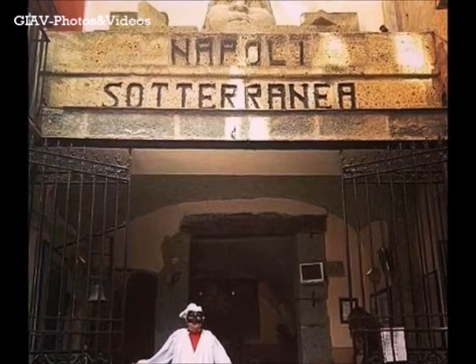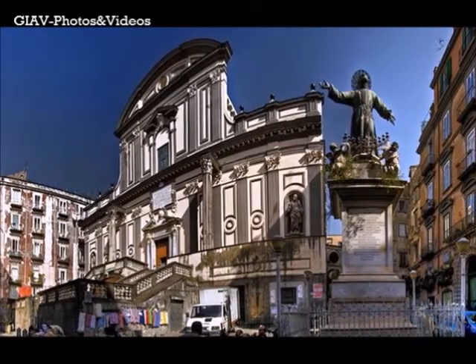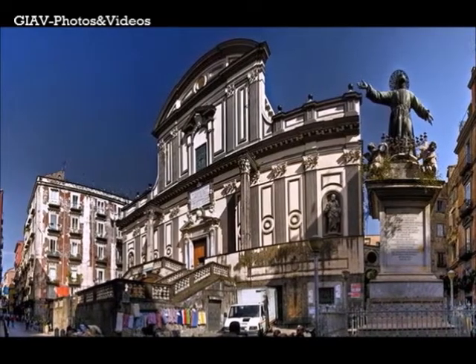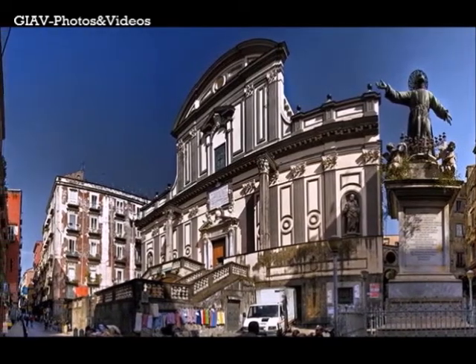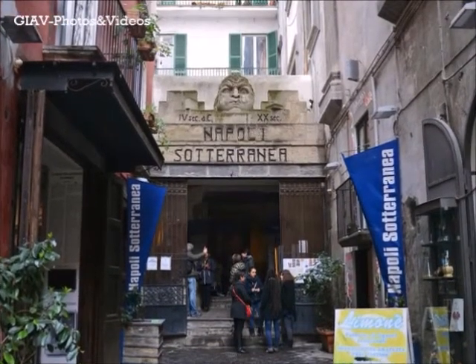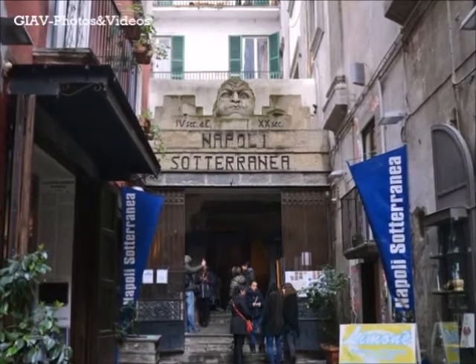Dear tourists, the route begins with the entrance in the heart of the historical center of the city of Naples, precisely in San Gaetano. From here you can descend about 40 meters underground.